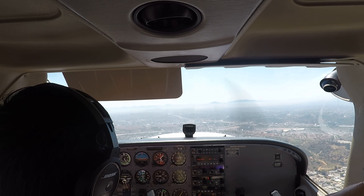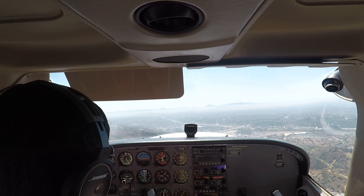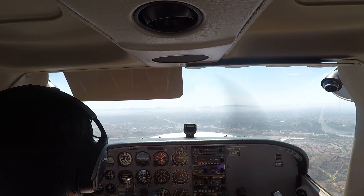We're going to do another full stop? 28R MJ, follow the Cessna off wind, right downwind departure approved, runway 28R, clear for takeoff. Follow the Cessna 28R, clear for takeoff, 28R MJ.